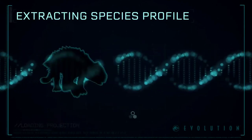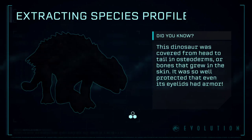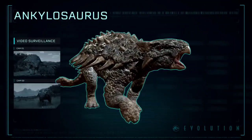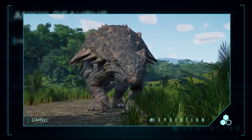Extracting Species Profile: Ankylosaurus is a genus of armored dinosaur and is a member of the family Ankylosauridae from the Late Cretaceous Period.